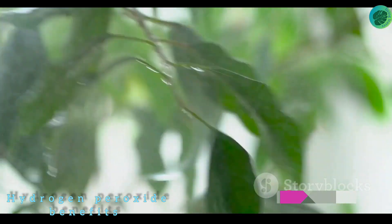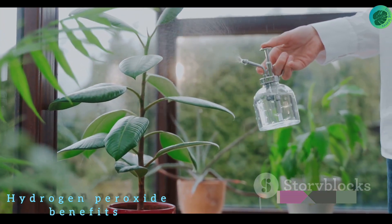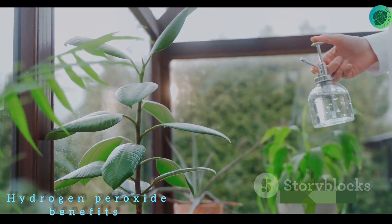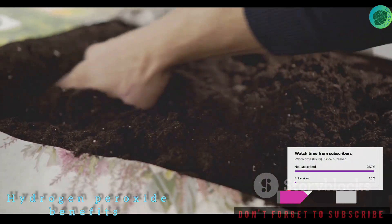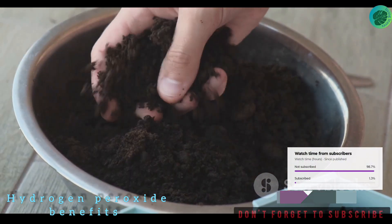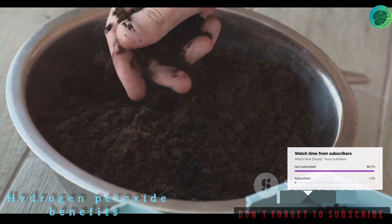Now let's talk about disease prevention. Plant diseases can be a real bummer for any gardener, but with hydrogen peroxide you can bid them goodbye. By applying a diluted solution of hydrogen peroxide, you can prevent and treat various plant diseases. It acts as a natural fungicide and bactericide, helping to keep your plants healthy and disease-free.